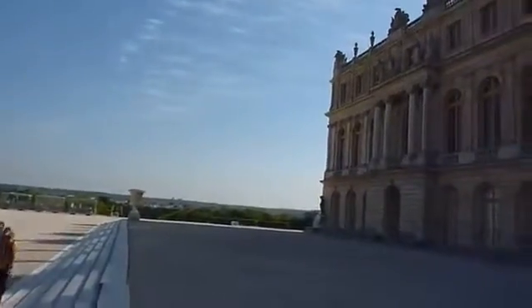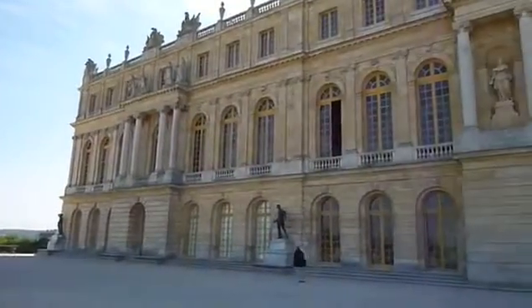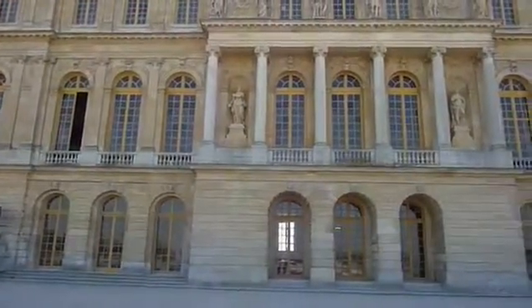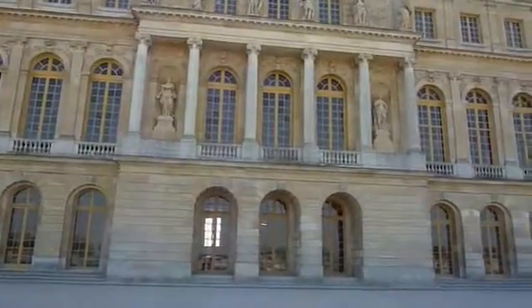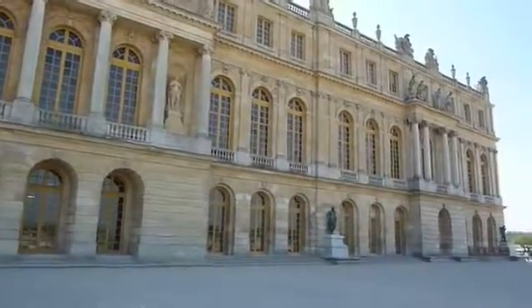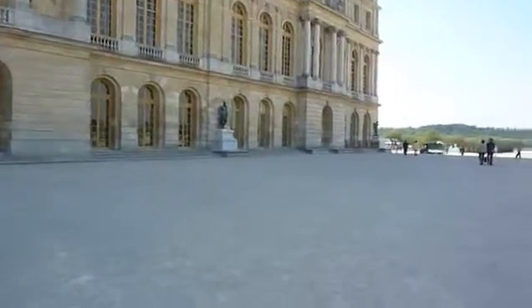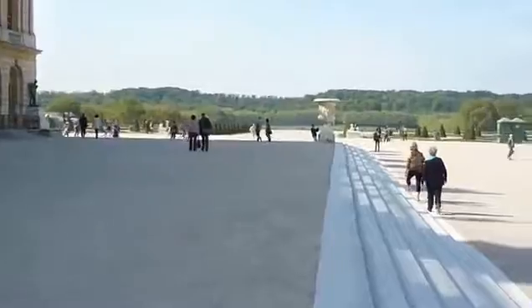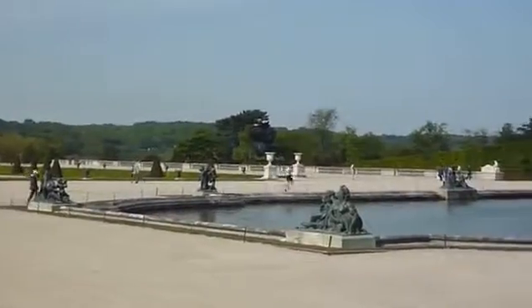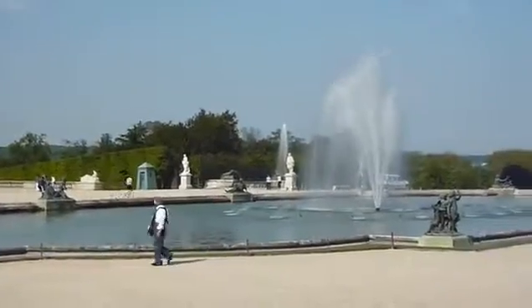This is the back of the palace and the arched windows on the second floor, right here behind the columns, is the Hall of Mirrors, so it was a pretty spectacular view. And back to where we started.